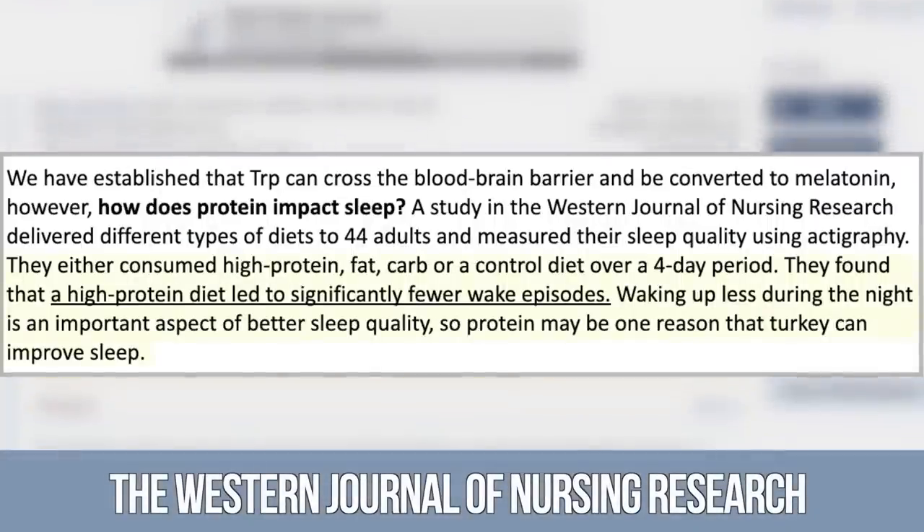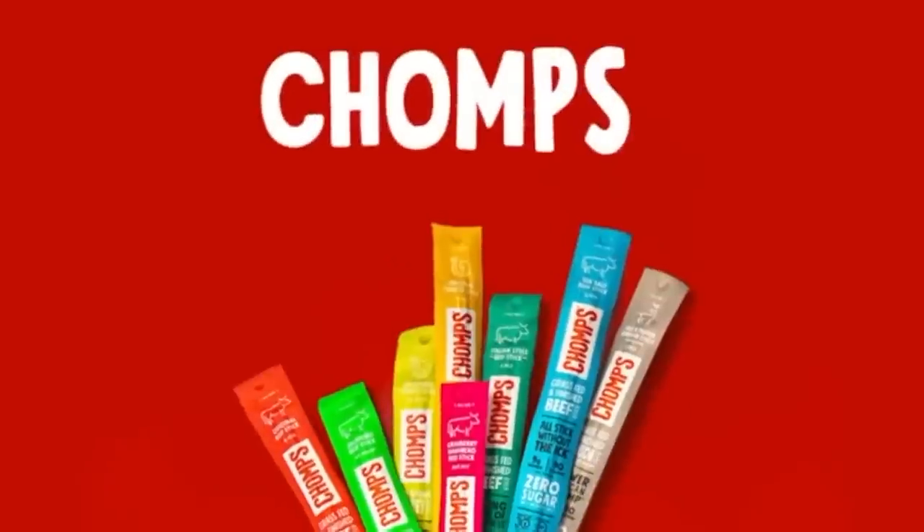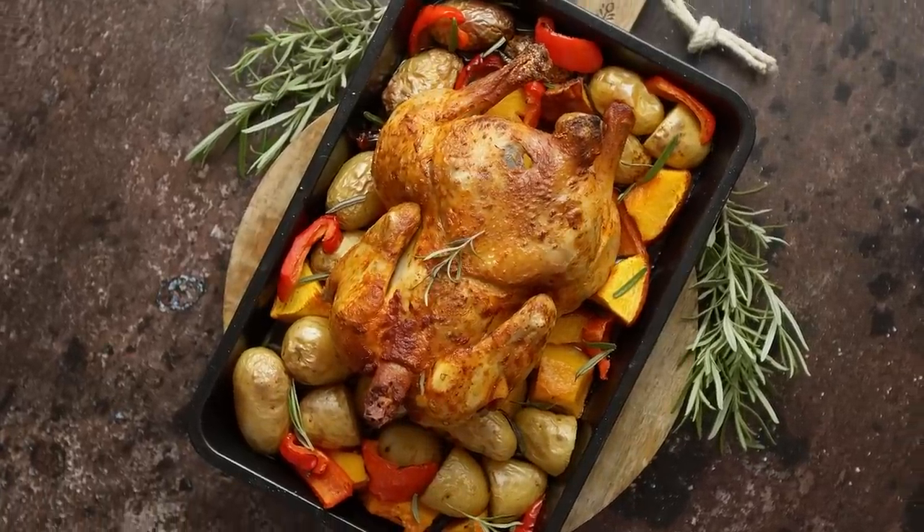The next one is turkey — and it's not just the old tryptophan-from-Thanksgiving story. As a ratio, turkey has a very high amount of tryptophan to other amino acids compared to other meats, but it's also very high in protein generally. The Western Journal of Nursing Research published a paper finding that a higher-protein diet led to higher sleep quality compared to higher-fat, higher-carb, and low-protein diets. If you want to get granular, turkey seems to be the best bang for the buck — I personally use Chomps turkey sticks throughout the day for about 60 calories and 10-11 grams of protein.